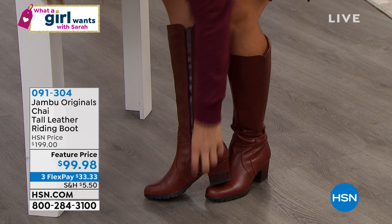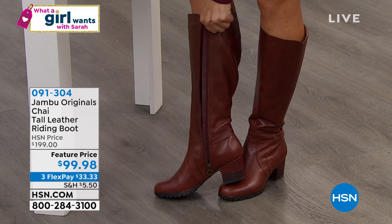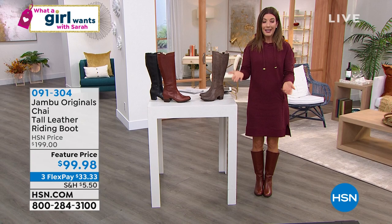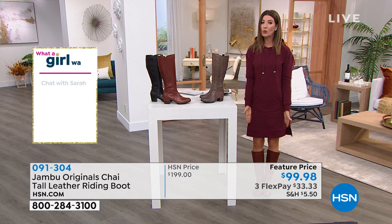The zipper makes it very easy to get in and out of the boot. There's a sneak peek at the copper-life compression sock — that's today's special. You can wear these boots with a tall sock, a thin sock, a shorty sock, or no socks at all. Just get yourself a great pair of boots — when you think about fall fashions, start with a great classic pair.